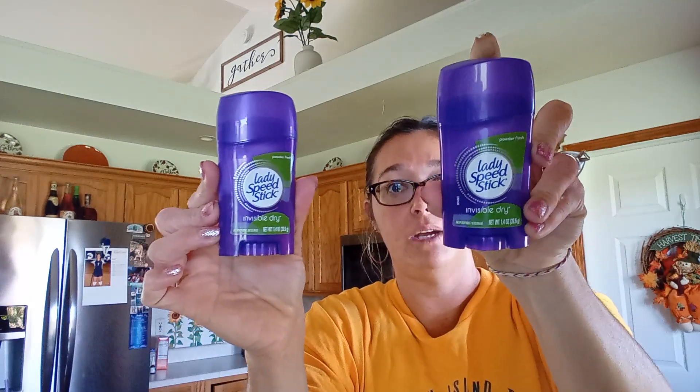This is my all-time favorite deodorant — Lady Speed Stick in Powder Fresh. It's got the green label, purple bottle, $1.25.